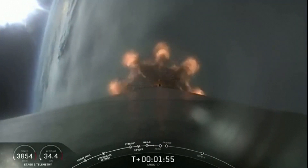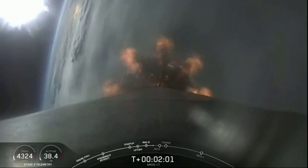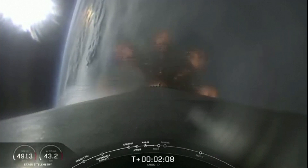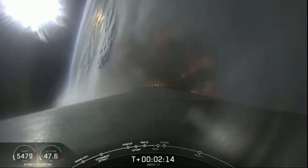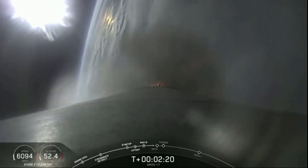Now today, first stage shutdown is planned for about T plus 2 minutes, 45 seconds. We won't be recovering the first stage today, so that leaves more propellant to burn to achieve the required orbit for the satellite. If you compare that to last week's CRS-18 resupply flight to the space station, on that mission the first stage shut down almost half a minute sooner than today. We needed to reserve enough propellant to be able to turn the first stage and return it all the way back to the launch site.